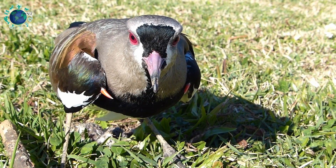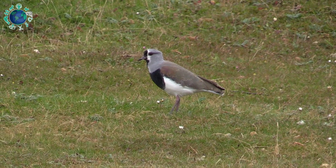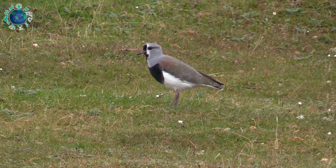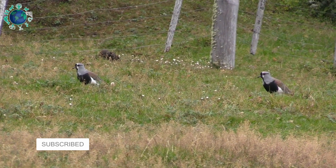These wading birds have a brownish-gray head, with a black forehead and throat patch extending onto the black breast. Their shoulders have a bronze glossing, and the belly is white.